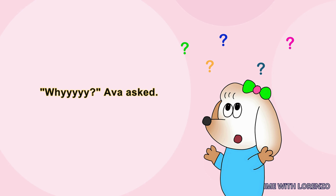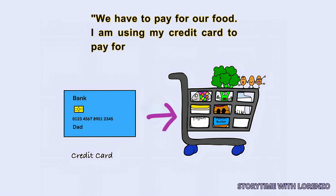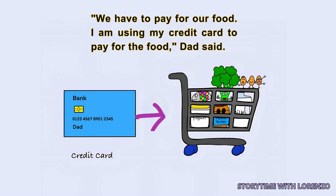'Why?' Ava asked. 'We have to pay for our food. I am using my credit card to pay for the food,' Dad said.